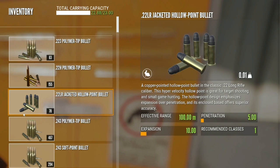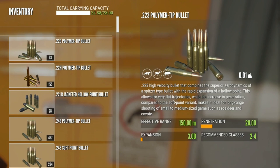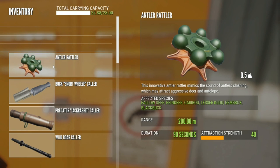The Pack Mule skill is amazing because you don't make any additional sound, so you aren't spooking any of your max level animals away. I always carry all of my ammo with me — it weighs so little I don't ever take it off. And then we have the Antler Rattler, which is for Lesser Kudu and Gemsbok.